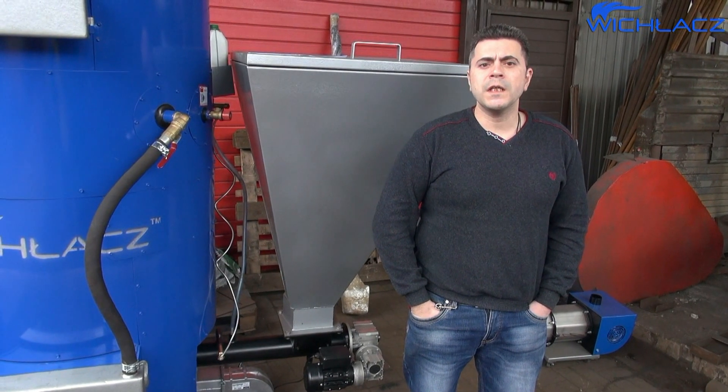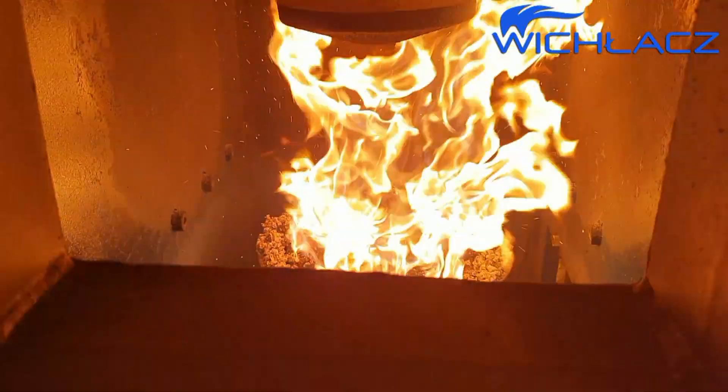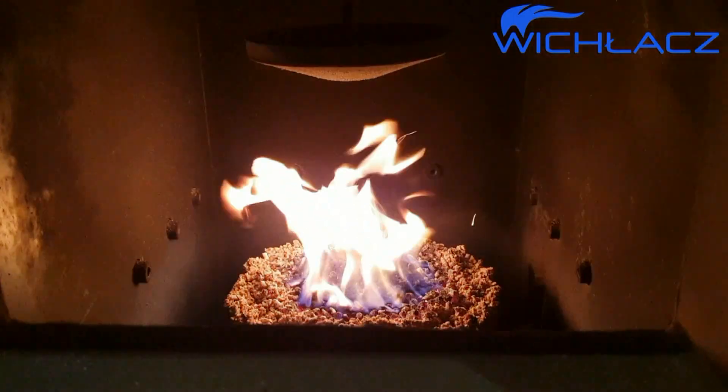The combustion method works very efficiently. Different types of fuel can be used in these steam generators: coal, peat, pellets, wood chips, sawdust, and more.